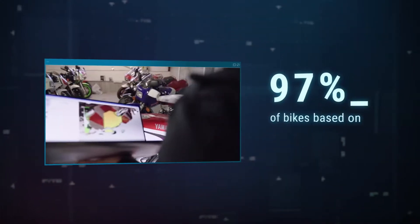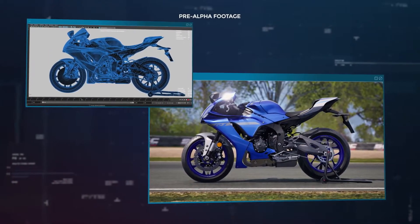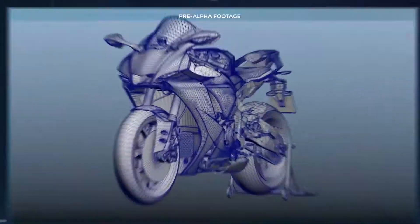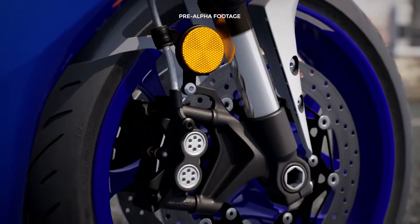We completely revised the motorcycle production process, moving from a reproduction based on pictures and measurements to 3D scans and CAD of the original designs. Scanning gives perfection in size and appearance, but for a better visual result, we also worked on materials and textures.